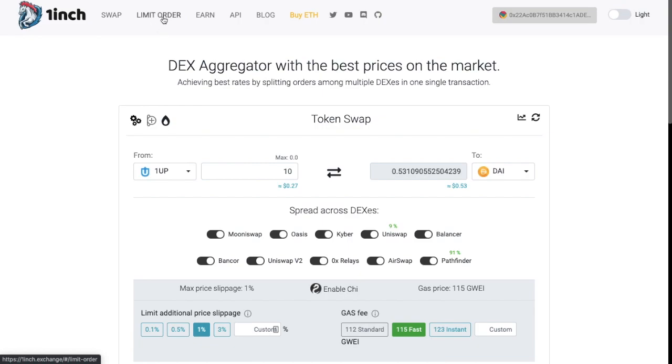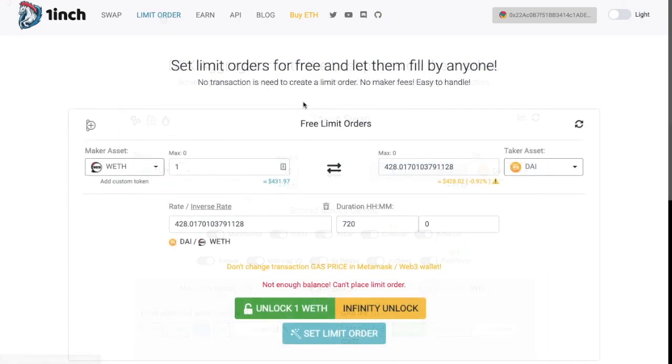Now let's take a look at limit orders. Within a limit order, you can define the price that you'd like to pay. As it states here, no transaction is needed to create a limit order, and there are no maker fees. You can select a maker asset on the left-hand side of the screen and convert that into a taker asset. For this trade, you can define the price that you'd like to pay, as well as the duration you'd like the trade open for.